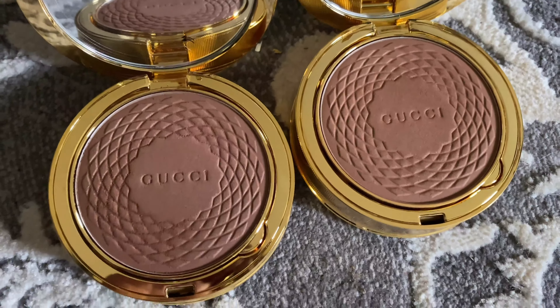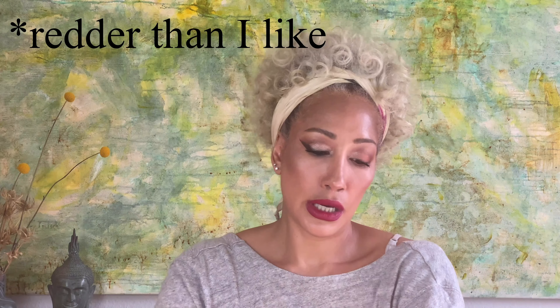Maybe the Gucci bronzers are just not for me. It is a little bit darker than me and has a little bit more red. I remember somebody saying all the Gucci bronzers were a little bit red in tone, but we'll have to try that out — you'll see me in another video trying that out.